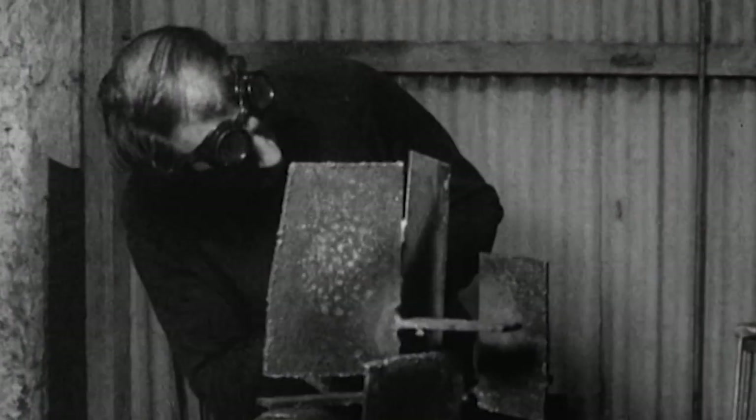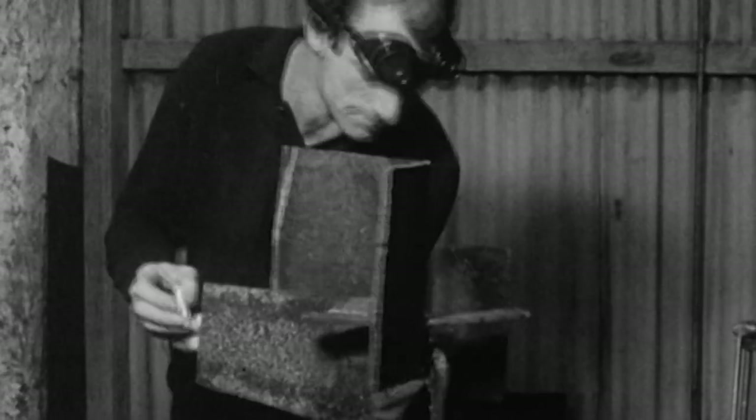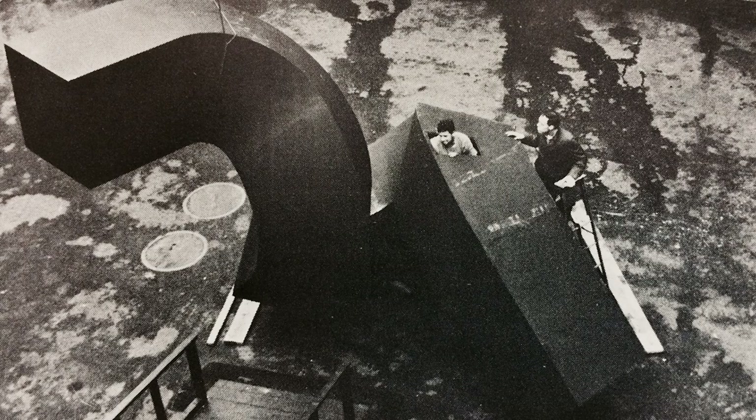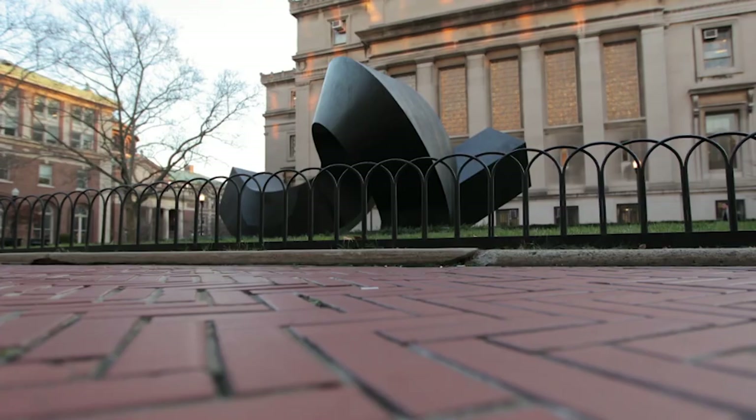I think sculpture really lagged behind painting in terms of abstraction and in some ways modernism. You can immediately think of the painters of the 50s and 60s who were really taking painting in such new directions. And in the 60s and 70s you really saw people like Clement Meadmore who were trying to make sculpture much more dynamic than it had been.